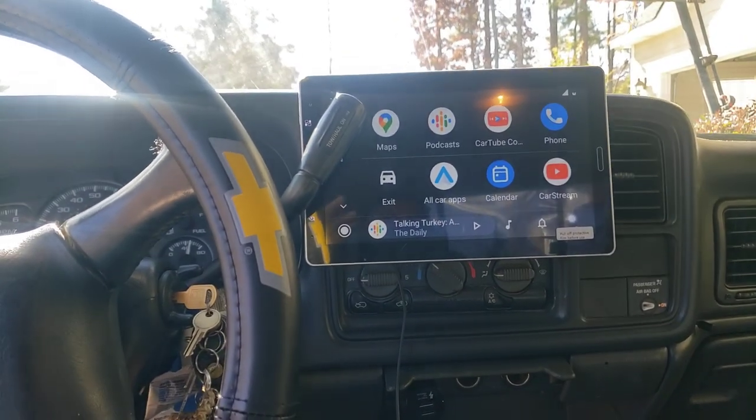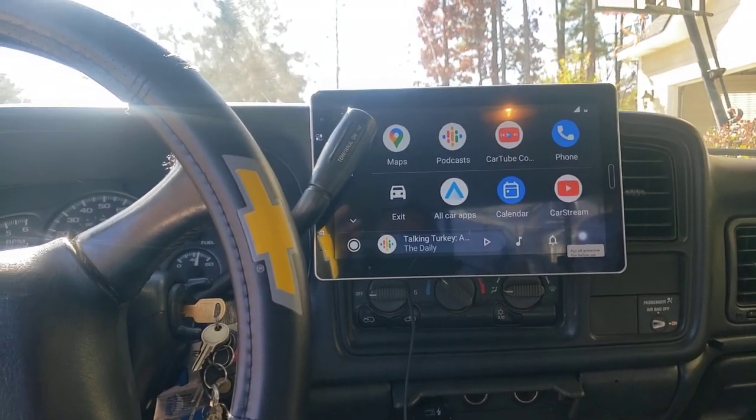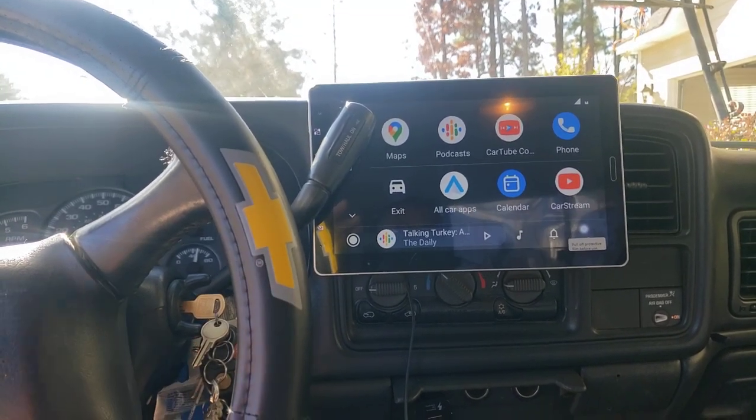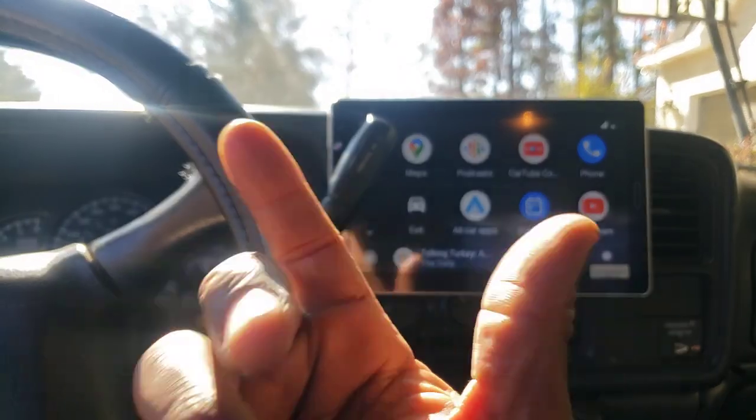I couldn't get but one station and it was an AM station. Good thing it was a football station that I could listen to. But now I can turn to anything I want to listen to.